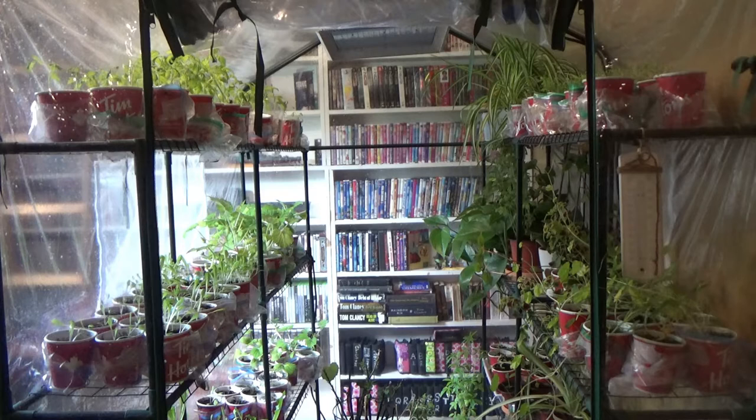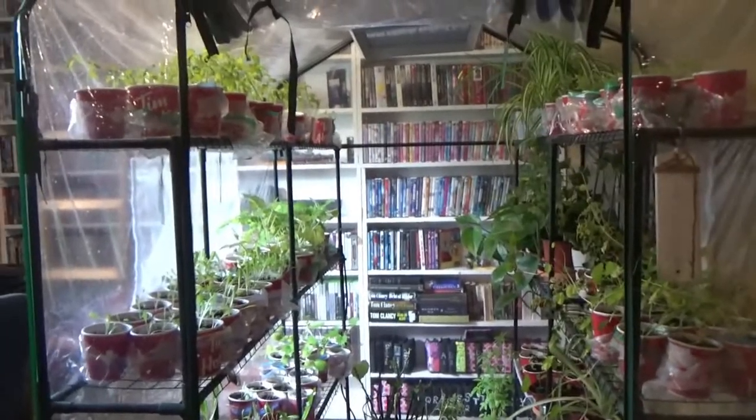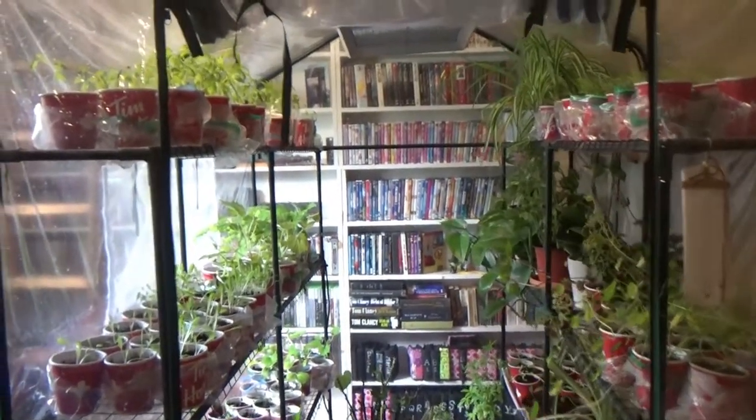I'm going to show you how well my plants are growing, so I'm going to bring you in closer. I apologize if the camera shakes because I'm kind of holding it and moving at the same time. Let's go find out what we got here.